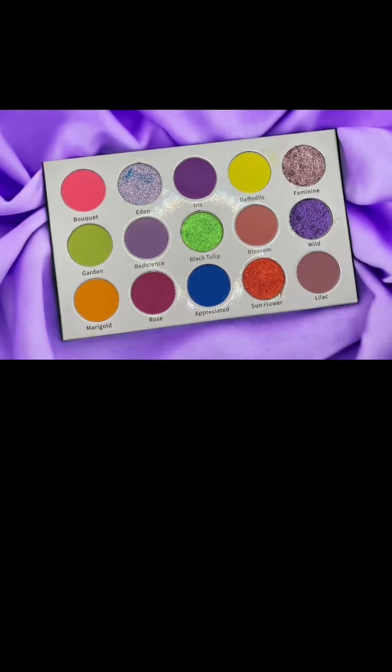They announced this over on Instagram and said they have replaced and improved their Blooming palette with a sparkly touch. What you're getting is five matte shades with five shimmer shades — four of them are multi-chrome and Feminine is a regular shimmer shade. They say, let me tell you a secret: the new multi-chrome shade Eden is very similar to their Medusa shade. Kudos for actually being transparent and saying that, and not trying to hide it.